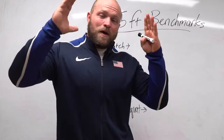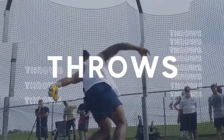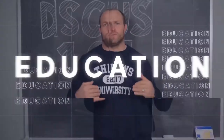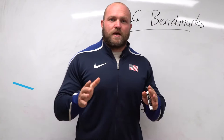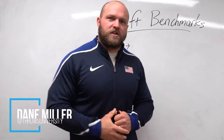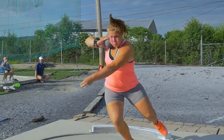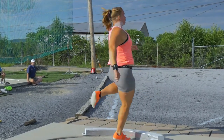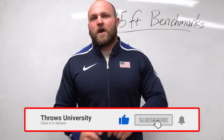I'm going to give you the key benchmark lifts to throw 35 feet as a high school female in the shot put, and we're going to start right now. What's up everybody, it's Dane Miller from throwsuniversity.com, and if this is your first time to the channel and you're interested in becoming a better thrower, you want to get stronger, you want to be more explosive.